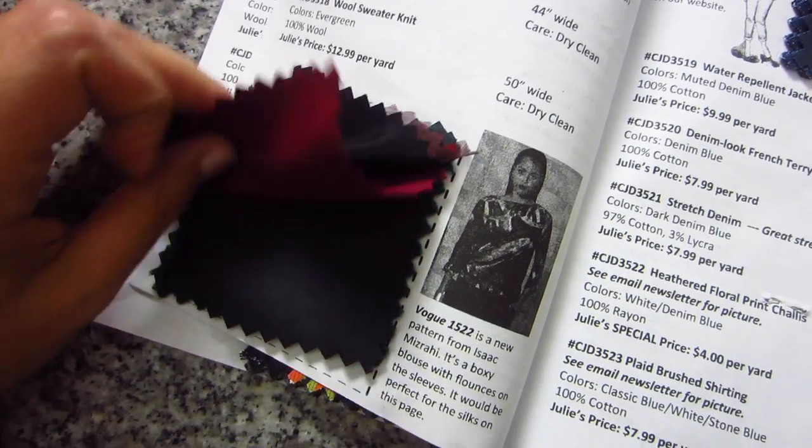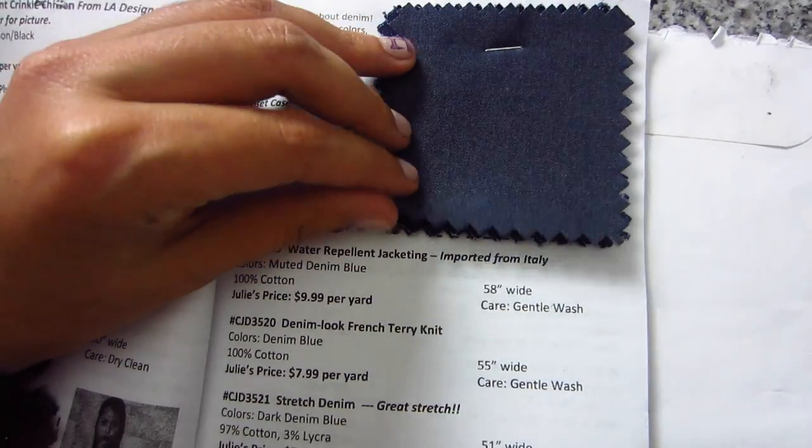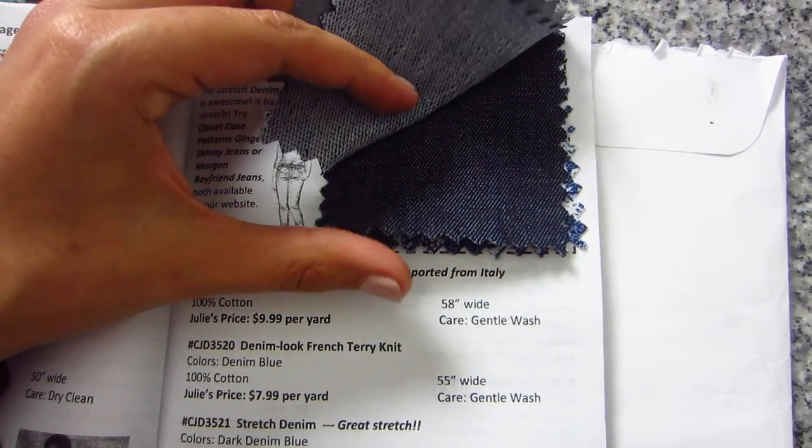Page two has another set of five fabrics. There's a leather-look scuba knit that is really cool, and it has pattern recommendations including the Clear Coat - which my dress form Judy is actually wearing - so that's interesting. Page three has five more fabrics: a 100% silk, a three-ply stretch silk, a solid scuba knit in a garnet red color, a suede crepe de chine that feels absolutely amazing, and a green wool sweater knit that is really nice. It also recommends a Vogue pattern.